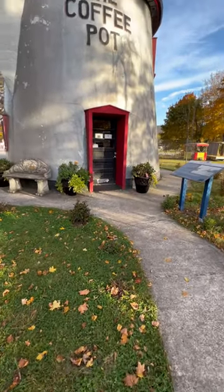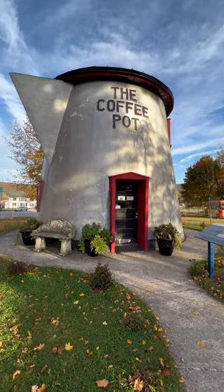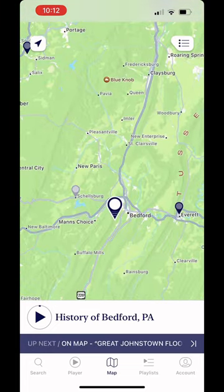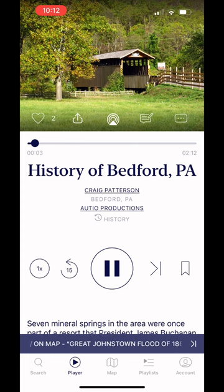Check out this adorable coffee pot coffee shop I found on the side of the road in Pennsylvania. According to my audio app, this area was an early settlement of the Monongahela culture. They lived here up until around the 1630s.